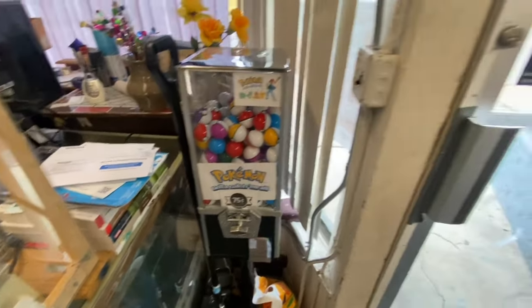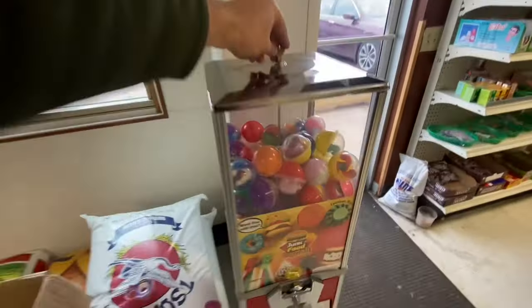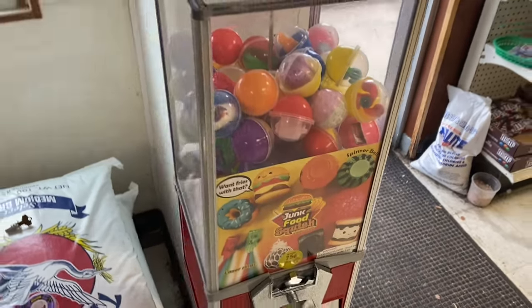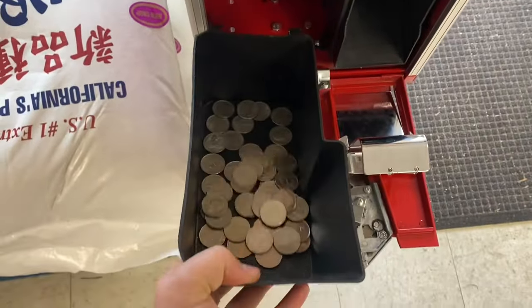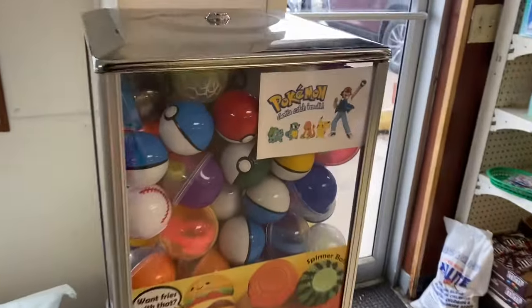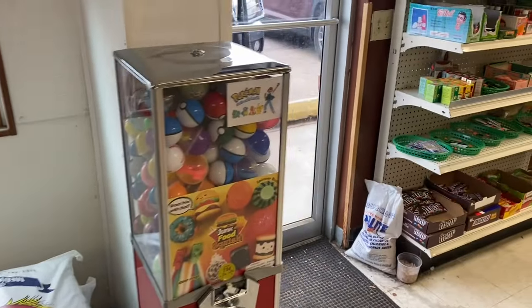Now we're going to head over to another Asian grocery store. We were here last week — we did a collection, but we did not do a restock. So we're going to add in some Pokéballs with these capsules. These capsules do really good at this location, one of my favorite locations. While we're here, let's take a peek at these quarters — that looks awesome. I'm going to leave that for a couple more weeks when we come back for a real collection. Got the little display up in the corner there and the Pokéballs added.